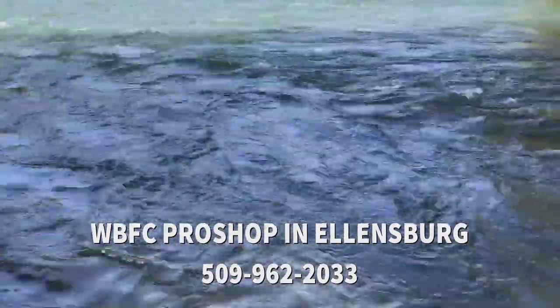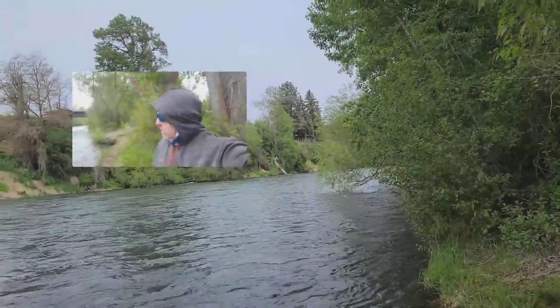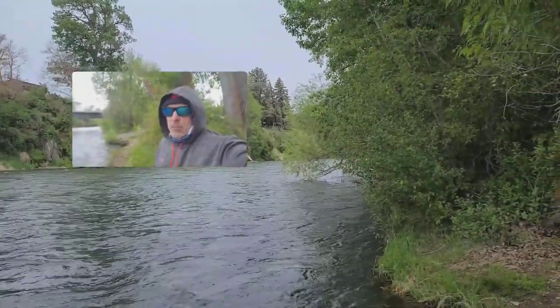If you have any questions, feel free to give the pro shop a call. Good morning everybody, this is Steve Whirlybugger. It's May 24th — just giving a little report here.